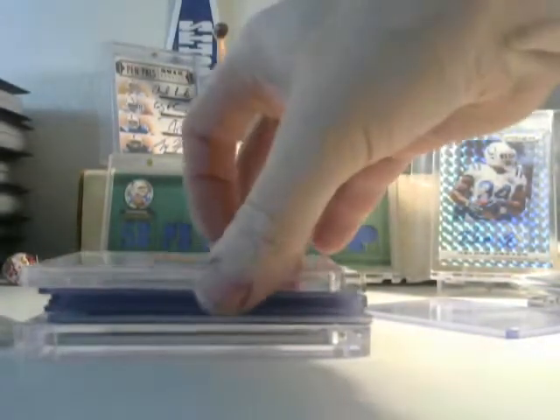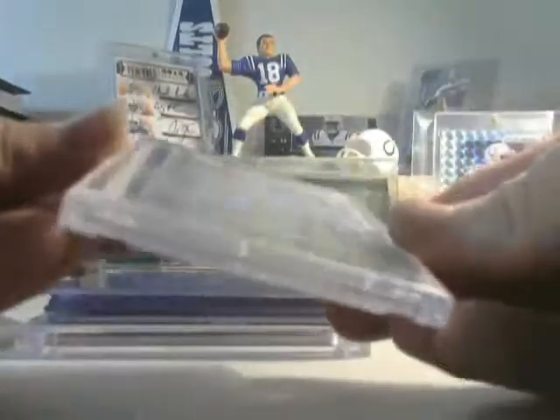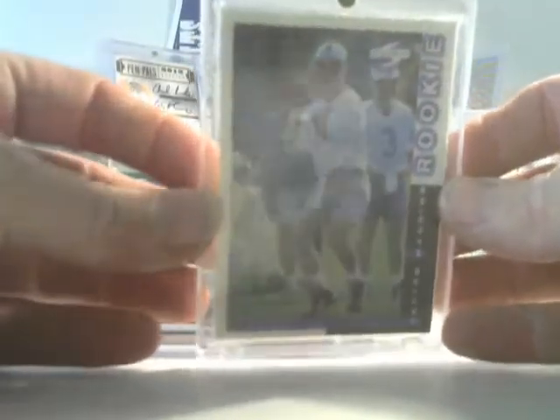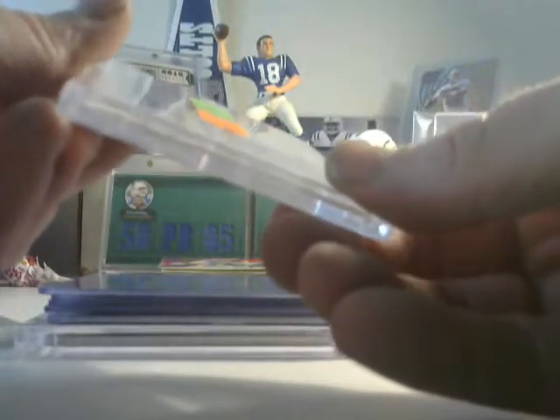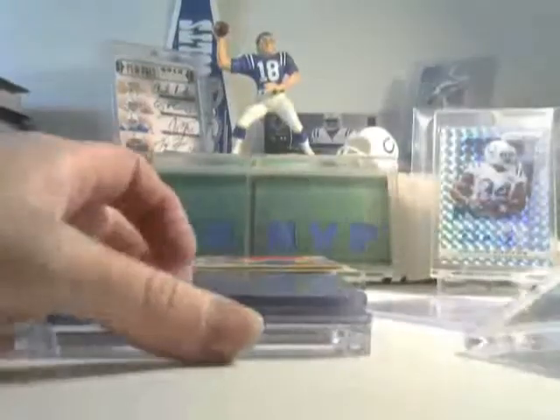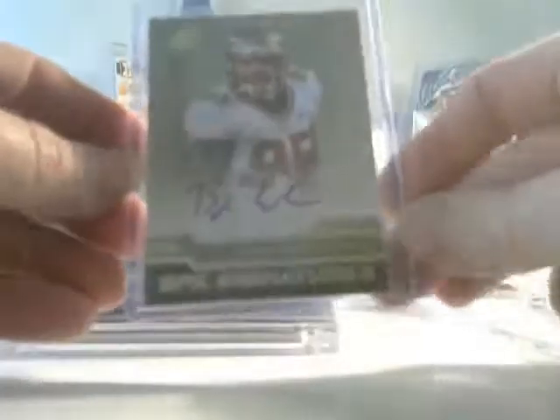Here we have a Peyton Manning Score rookie — really hot, really good looking card. SPX signature John Werner, pretty cool looking card. We have an Andrew Luck Topps Chrome. Oh, that's his face — don't zoom in on his face.